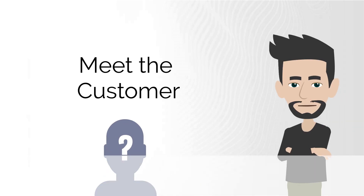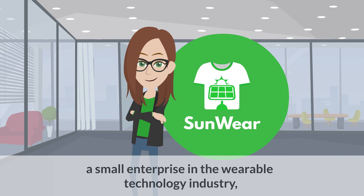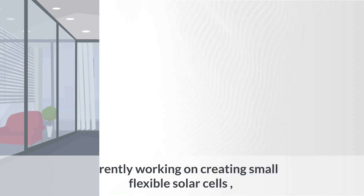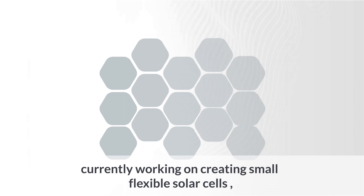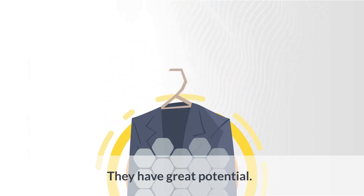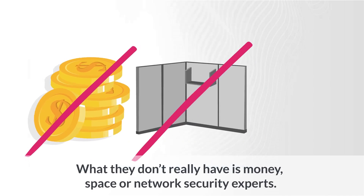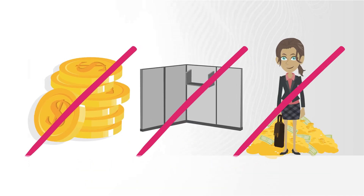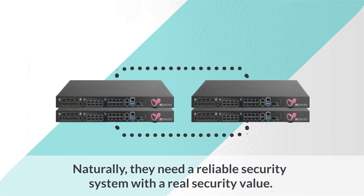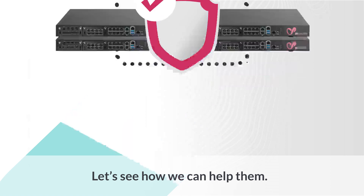Meet the customer. Our first customer is Sunwear, a small enterprise in the wearable technology industry, currently working on creating small flexible solar cells that can be incorporated in a solar-powered jacket. They have great potential. What they don't really have is money, space, or network security experts. Naturally, they need a reliable security system with real security value. Let's see how we can help them.